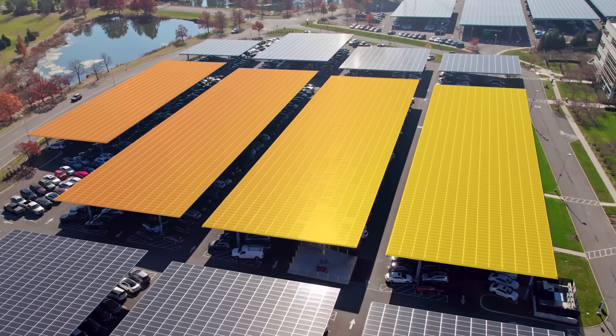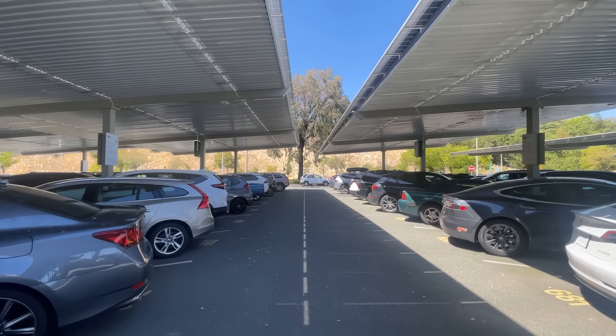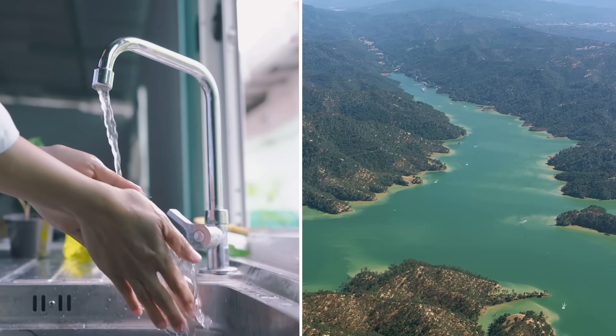These solar panels don't just generate electricity — they save cars from baking in the sun. And UC scientists are thinking of other, smarter ways we can use solar. And that includes protecting California's precious water supply.